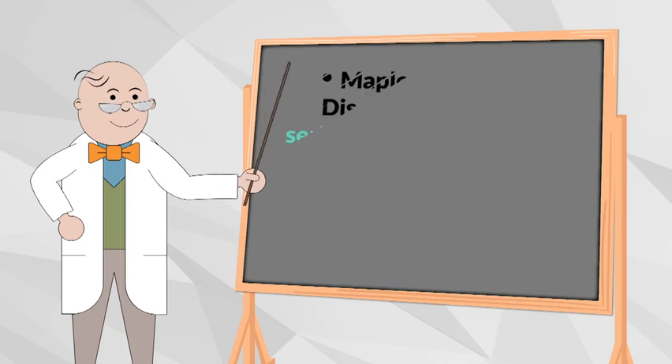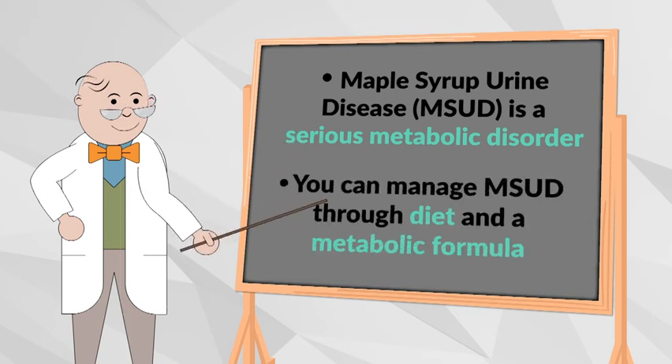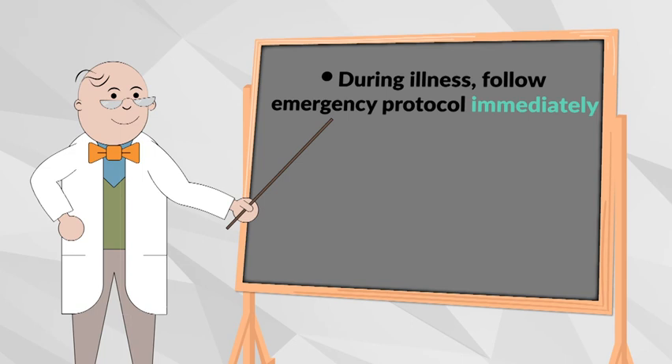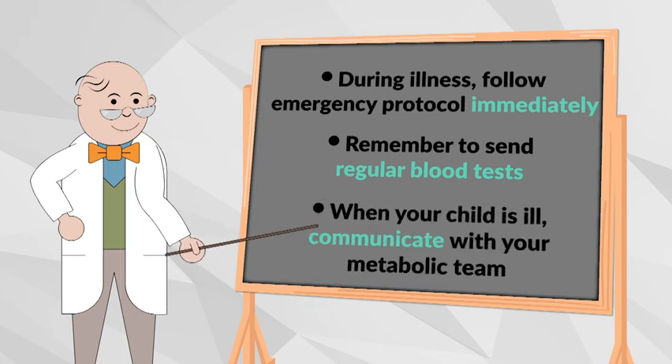To review: MSUD is a serious inherited metabolic disorder that can lead to severe brain damage. You can manage it with a diet low in branched-chain amino acids and a special metabolic formula. During illness, it is imperative that you contact your child's metabolic team. Emergency feeds are started promptly, followed strictly, and there are no delays in management. Regular blood tests are essential to monitor the management of MSUD. When your child is ill or not behaving as usual, it is important to communicate with your metabolic team regularly to prevent metabolic crisis.